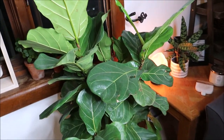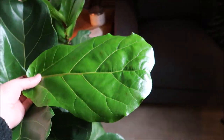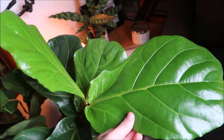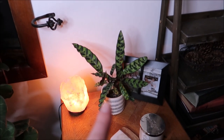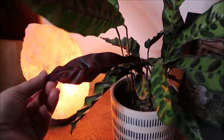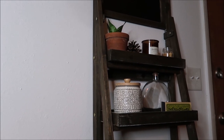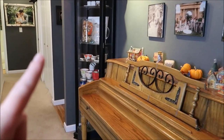Then here we have a fiddle leaf fig — I had this outside on our patio and these new leaves are absolutely massive, which gives me a lot of hope for it. I struggled really hard with my first fiddle leaf fig, but now these leaves are just ginormous and it's really loving life in its new spot. Then in this little corner we have a little calathea with really fun dark purple undersides on its leaves. On this stand up here we have another little bird's nest sansevieria, and then over at the piano I don't have any plants there right now.